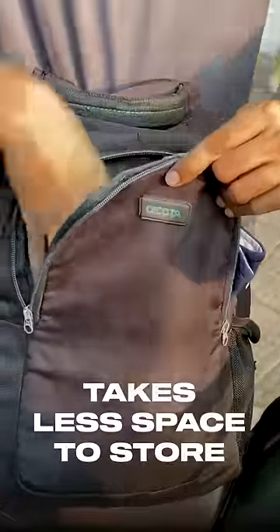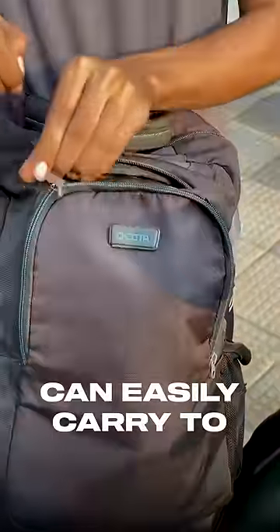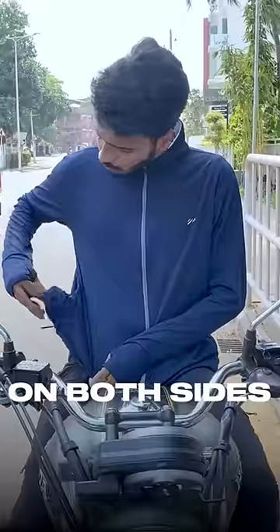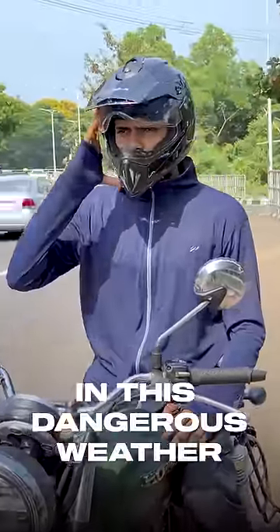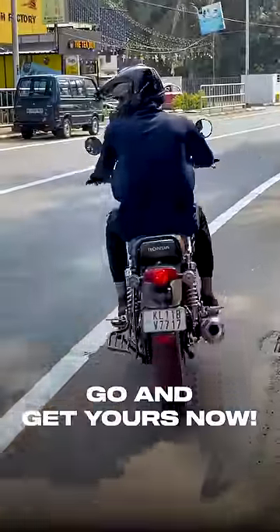It takes very less space to store so that I can carry them easily anywhere. Also, this is very stretchable and it has two zipper pockets on both sides which is very convenient. Blue Tiger sunscreen jacket is a must-buy product for us and it's very essential in this dangerous weather. Go and get yours now.